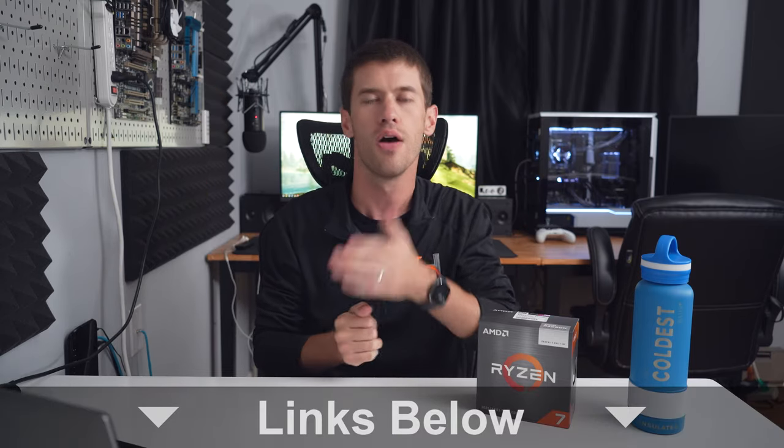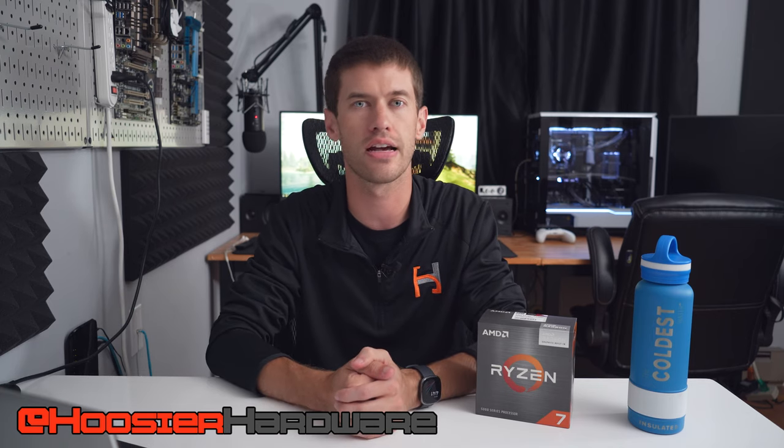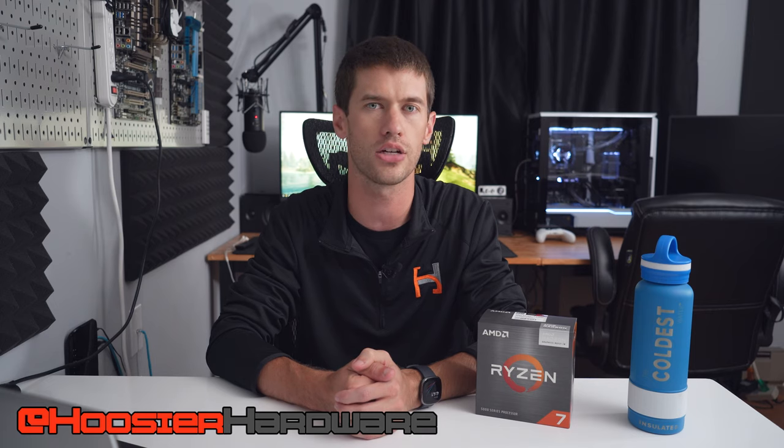Links for everything are in the description down below. I do want to hear from you guys — what do you think about a build like this aimed at someone who may have been considering a console but found they're not available at or near MSRP with any regularity? Let me know your thoughts in the comments. If you like the video, give it a like, share, subscribe. You can follow me on Instagram and Twitter at Hoosier Hardware. I'm Shannon with Hoosier Hardware — I'll see you guys in the next video.